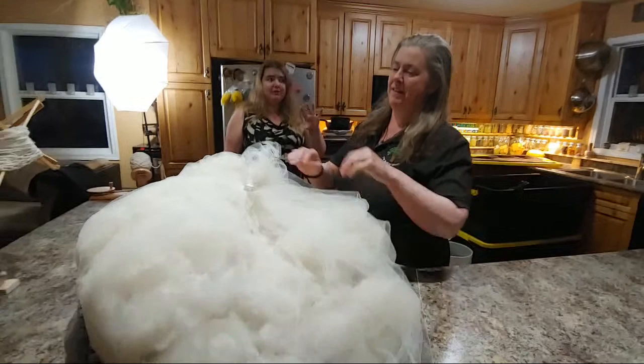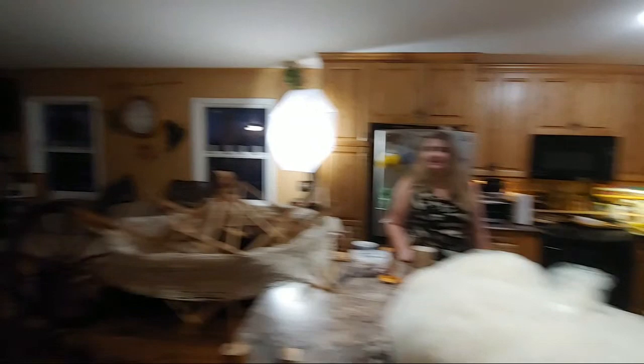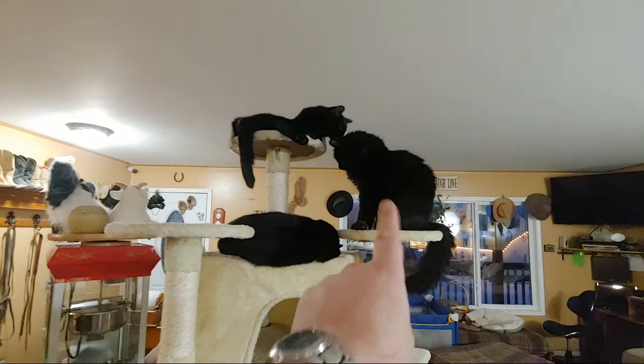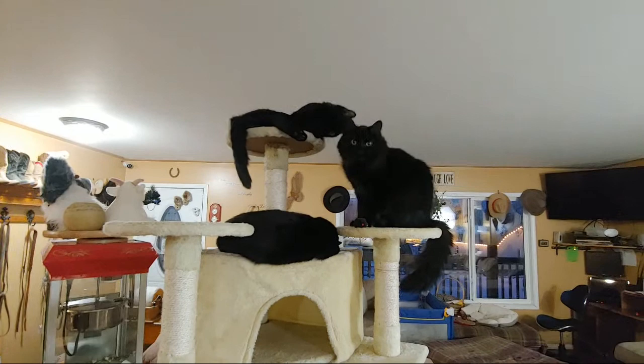And here are the others — the cat tower. So Nyx was a rescue from last year. The one on the right is Inara. Up there is Rhea, and Lucifer is down here cleaning mom. They're all black — what can I say?